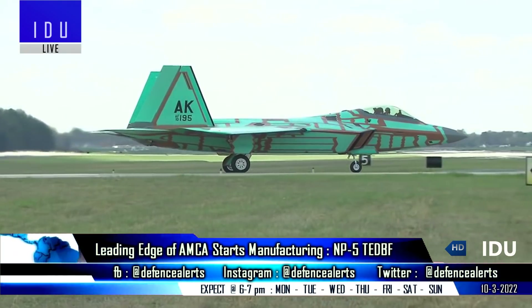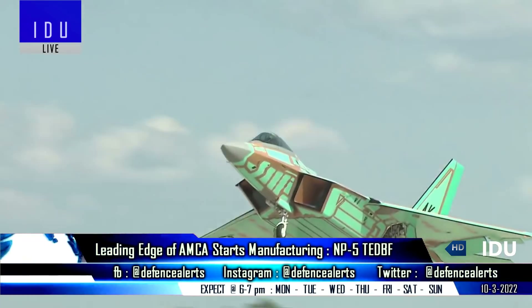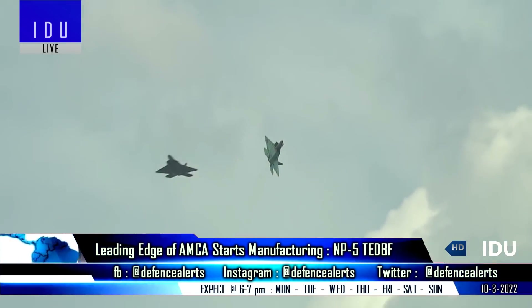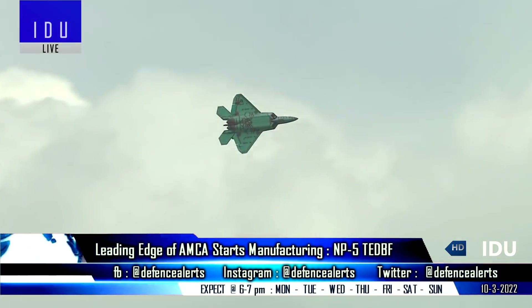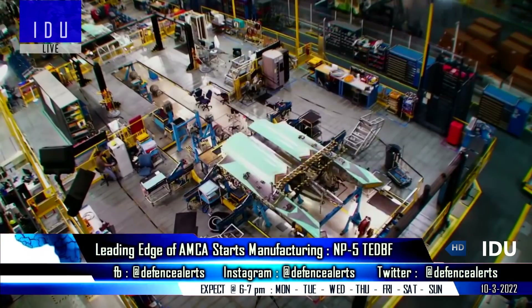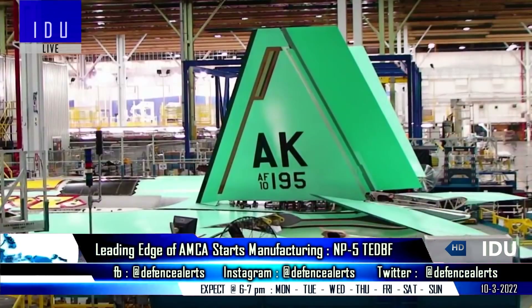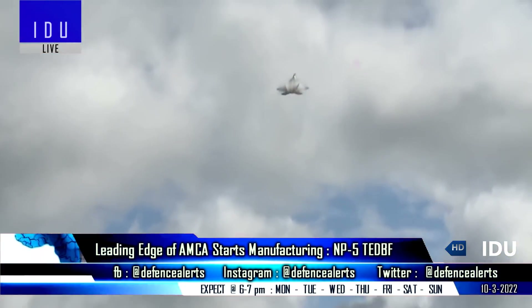Hindustan Aeronautics will unveil the first technology demonstrator by end of 2023, which will conduct its first flight by end of 2024. The second technology demonstrator will roll out by 2025 and will be used extensively for developmental flight trials. The AMCA Mark 1 will enter production in 2031, while the AMCA Mark 2 will enter production in 2035.